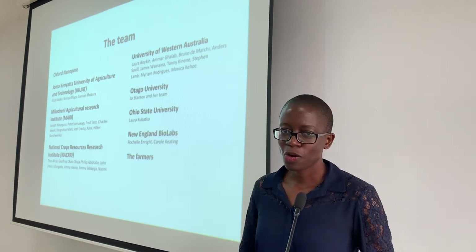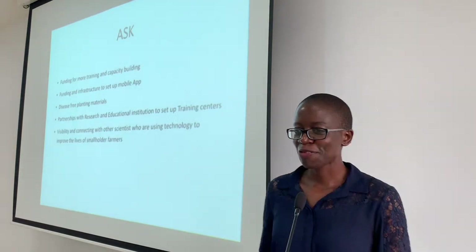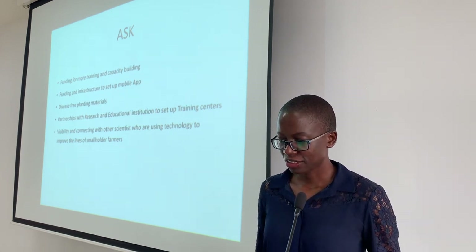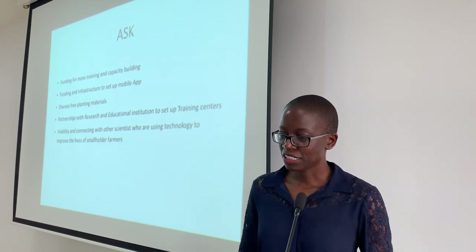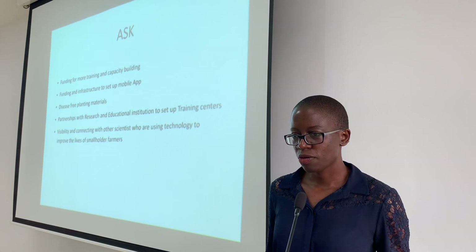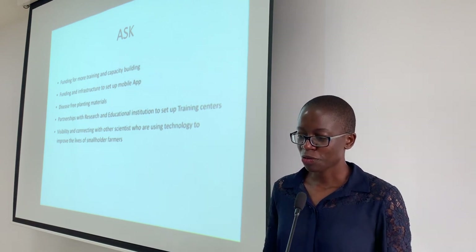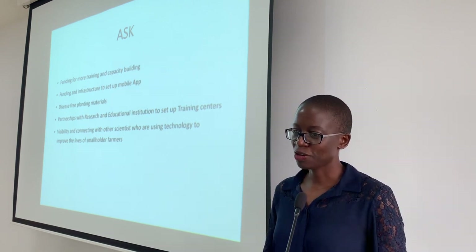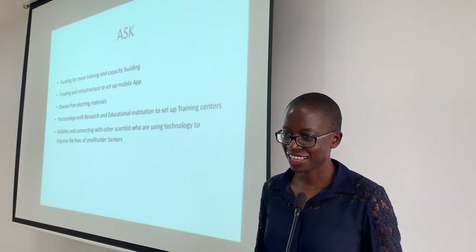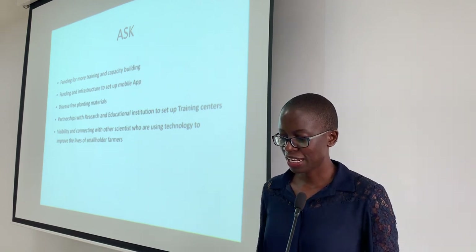We do this through teamwork and collaboration with other partners. What we are looking for right now is funding for more training and capacity building in research institutes and universities, funding for infrastructure to set up a mobile phone app, more clean planting materials for farmers for food security, and partnerships with research and educational institutes to set up training centers. We also appreciate the visibility this meeting is offering us so that we can connect with other scientists and use technology to improve the lives of smallholder farmers.